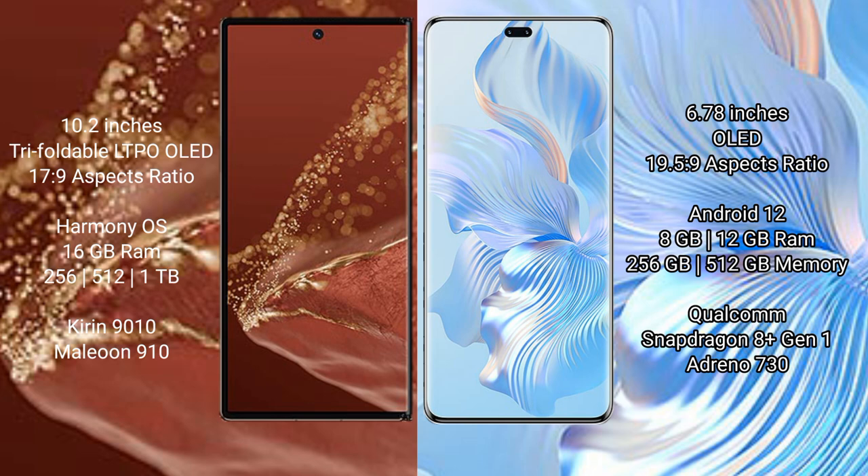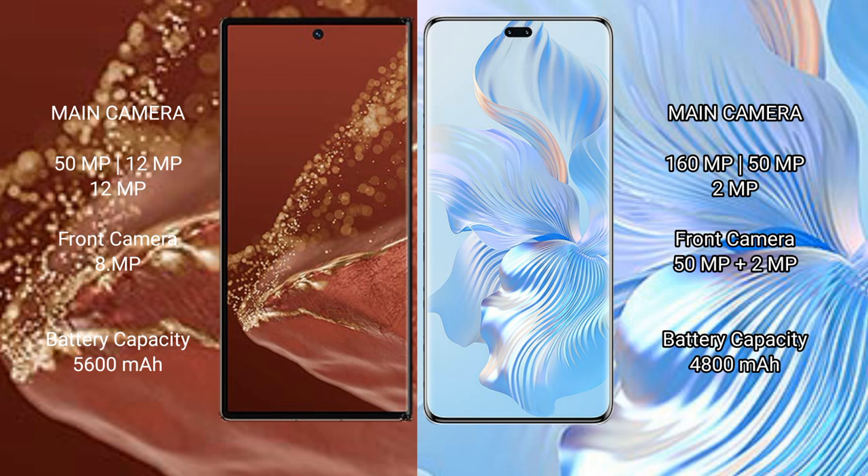The Honor 8T Pro comes with 8GB or 12GB RAM and 256GB or 512GB internal storage, with a Qualcomm Snapdragon 8 processor and Adreno 730 GPU. The Huawei Mate XT Ultimate has a rear triple camera setup: 50MP plus 12MP plus 12MP, and a front camera of 8MP.